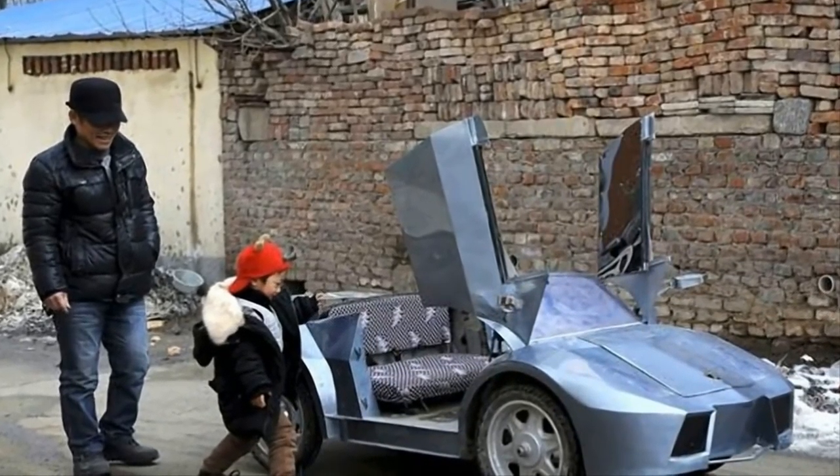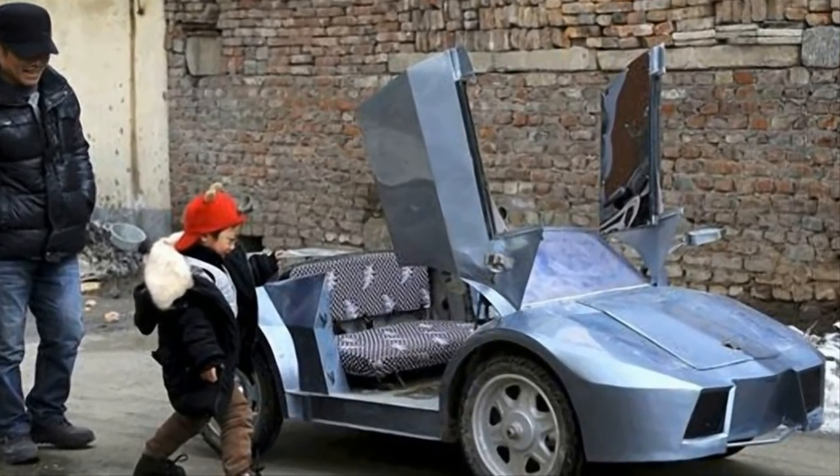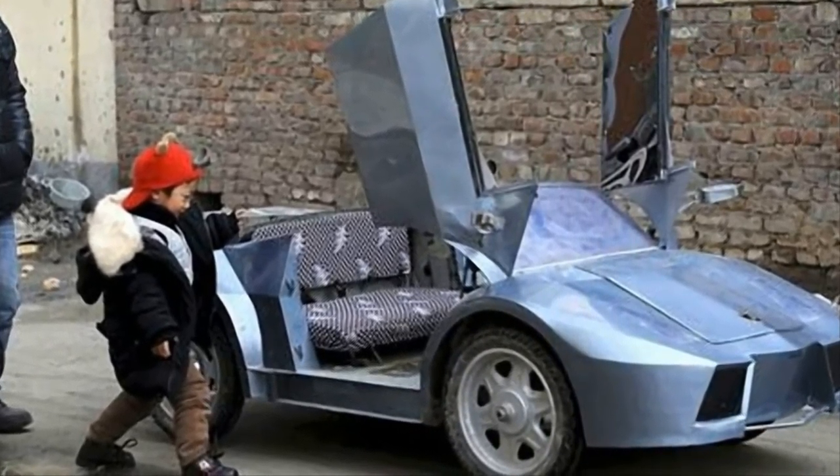Remember the story we did a little while ago about the grandfather who spent six months creating a mini Lamborghini to take his grandson to school? Click here if you haven't seen it yet.